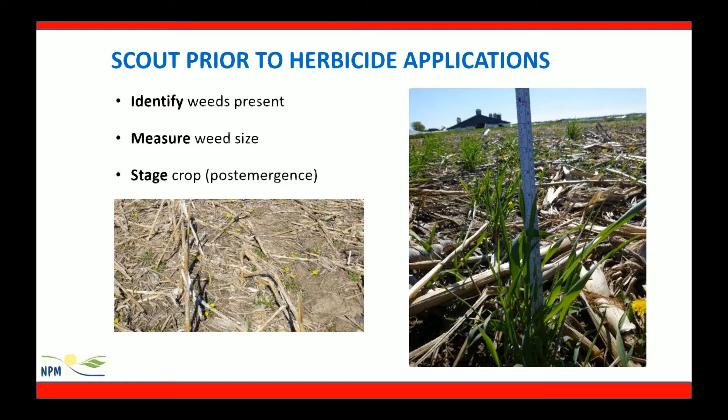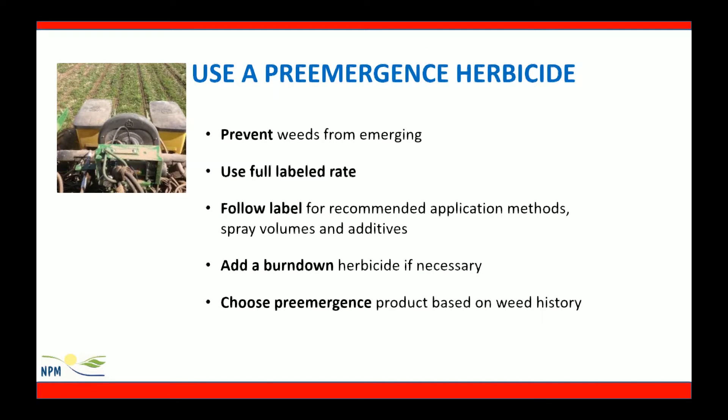It's important to scout prior to herbicide applications to identify the weeds present and to measure the weed size and stage the crop. It's important to know how big our weeds are so we can target the correct herbicide chemistry, and knowing the crop size allows us to make a legal herbicide application because there are restrictions on crop size on herbicide labels. Using a pre-emergence herbicide can help prevent weeds from emerging — use this product at a full labeled rate so we don't have any weed escapes. Follow the label for recommended application methods, spray volumes, and additives for the most success. Adding a burndown herbicide may be necessary if we have a lot of weed species already in the field, and choose our pre-emergence herbicide based on our field histories.